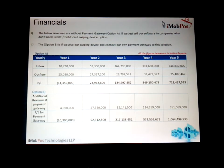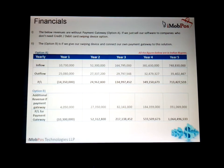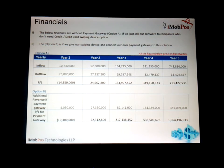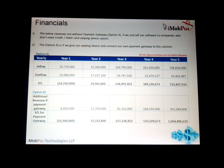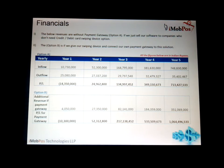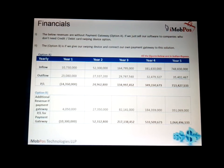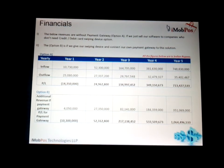On the financials: inflows in the first year are around 1 crore, outflows are 2.5 crores, so we are not breaking even in year one. However, in year two we are making revenue of around 5.2 crores and showing a profit of around 2.5 crores, which is a huge profit. Option B shows revenue from the payment gateway — if we have a payment gateway in place, the profit and loss figures are even larger in years two, three, four, and five.